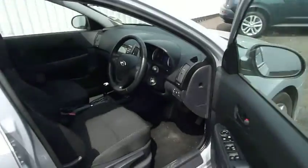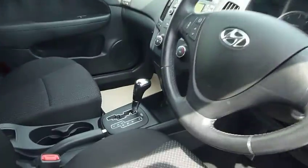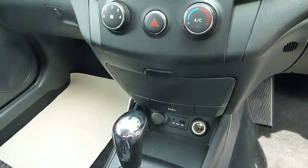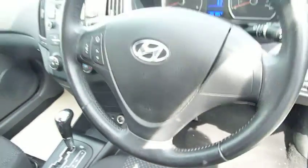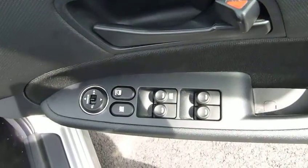Moving into the front, you've got nicely shaped supportive cloth seats with lumbar adjustment on the driver's seat. Automatic air conditioning, CD radio, auxiliary USB input, and a couple of power sockets. You've got audio controls on the steering wheel, stability control as standard, electric windows all round, electrically adjustable door mirrors, and central locking.